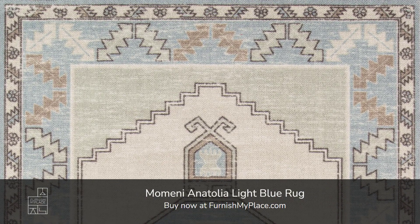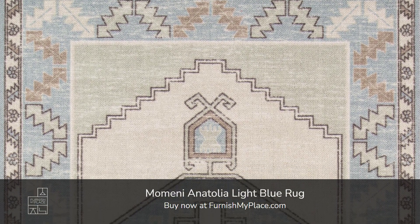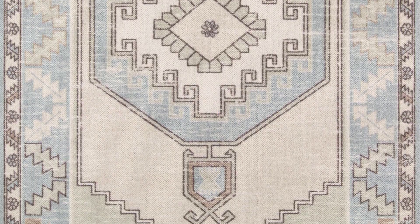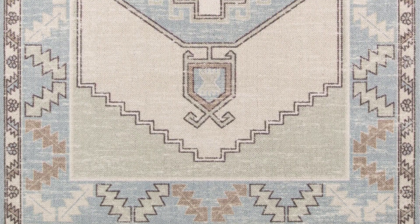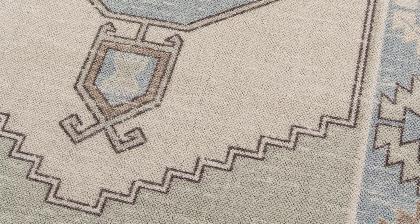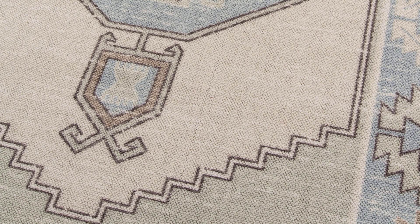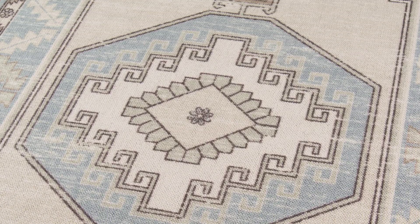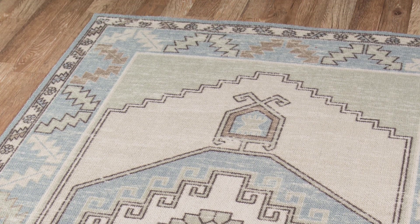Momony Anatolia Light Blue Rug. Buy now at furnishmyplace.com. Link is given in the description. It is available in seven sizes. The pastel color palette of the Anatolia presents the softer side of tribal style. Subdued shades of pink, baby blue and brown fill the field and ornamental rug borders with classical medallions and vine and dot motifs.